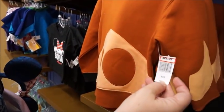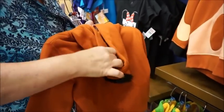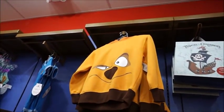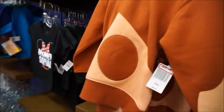Pumbaa — and the hood has his hair. Oh my gosh, those are really cute. And then Timon up there. They're about $25.